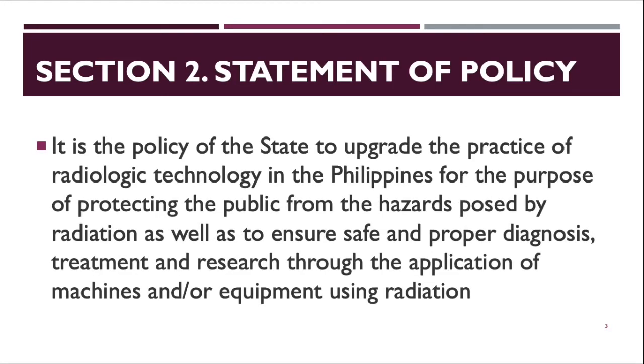Section 2 is a statement of policy. It is the policy of the state to upgrade the practice of radiologic technology in the Philippines for the purpose of protecting the public from the hazards posed by radiation, as well as to ensure safe and proper diagnosis, treatment, and research through the application of machines and/or equipment using radiation.